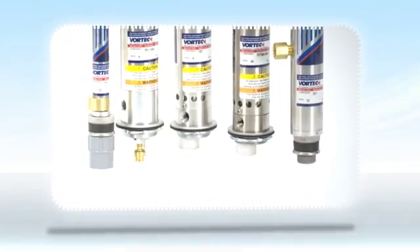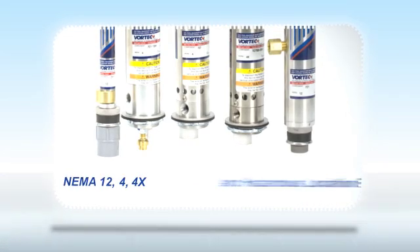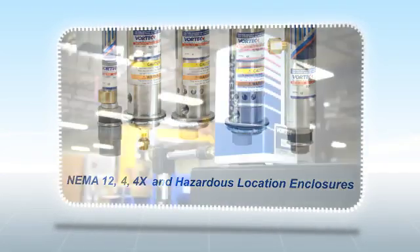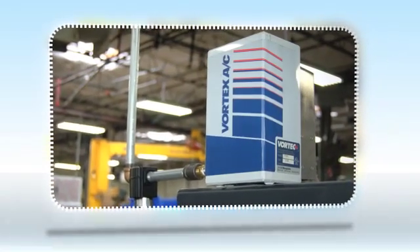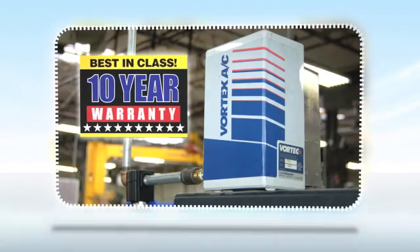Vortex offers a complete line of coolers for NEMA 12, 4, 4X, and hazardous location enclosures. We are confident in the quality and reliability of Vortex products, providing a 10-year warranty on Vortex enclosure coolers.